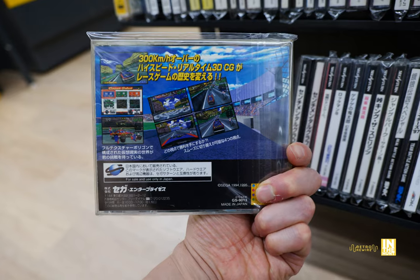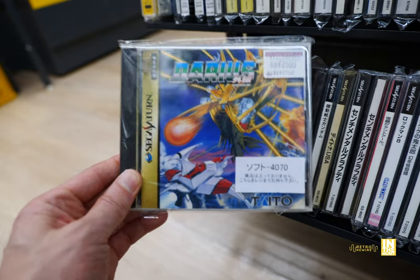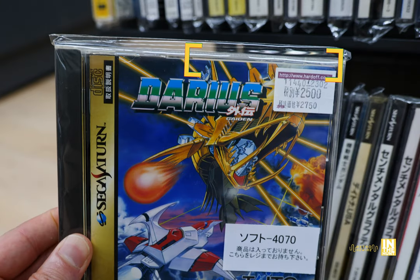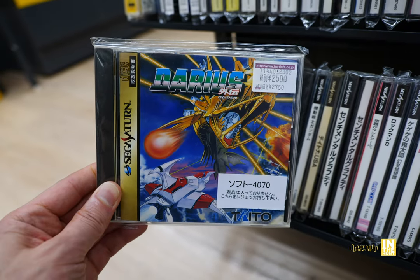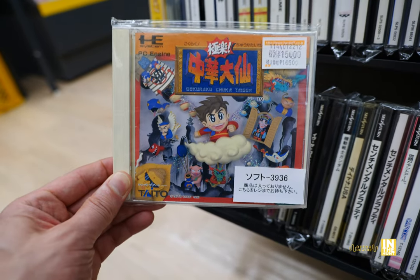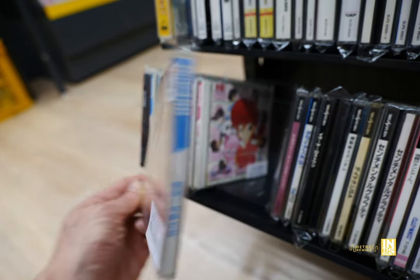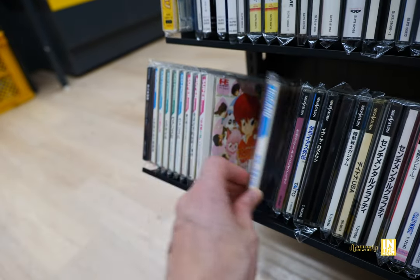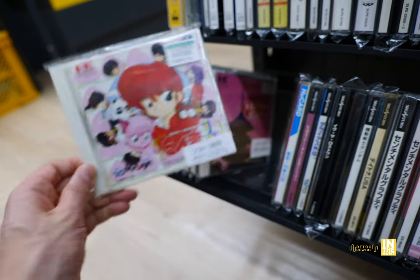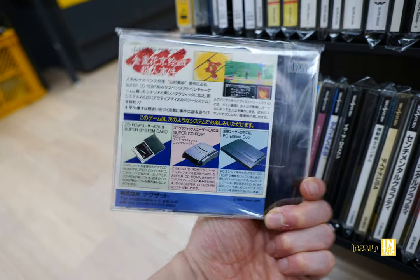Here we have some Sega Ages goodness. We got Daytona USA for 500 yen, and then this next one I definitely picked up — look at this, we have Darius Gaiden, and it comes with the OBI card. You have to pay close attention and sometimes you'll get a glimpse of whether it includes the OBI card or not. Here's one I haven't seen before — this is for the PC Engine, a shooter, and it looks pretty cool. That one's coming in at 15,000 yen. And then here we have Ranma 1/2 — a decent selection of PC Engine titles, both the HuCard as well as the CD card variety.